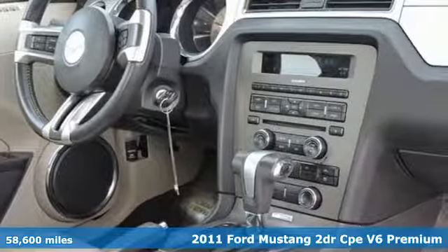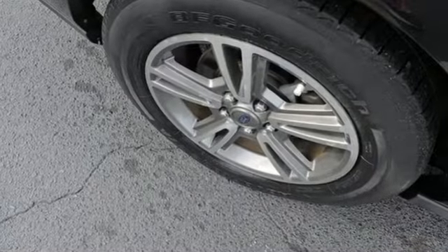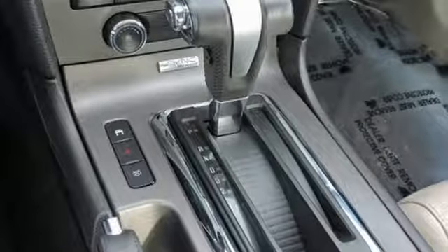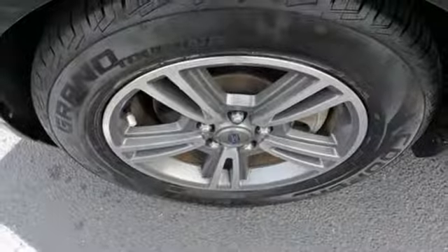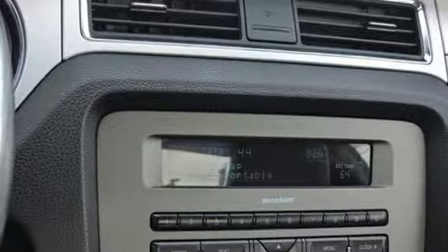It boasts an impressive list of features like these: Sync External Memory Control, Wireless Phone Connectivity, Leather Bucket Seats, Auto-Dimming Rear View Mirror, Power Mirrors, Manual Tilting Steering Column, V6 Engine, Aluminum Wheels, Gas Pressurized Shocks, and Voice Activation.